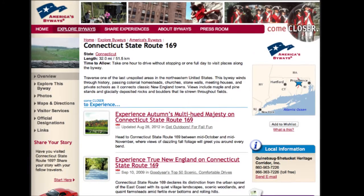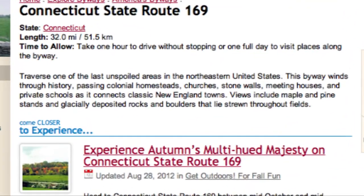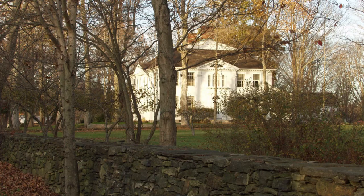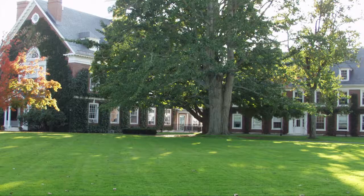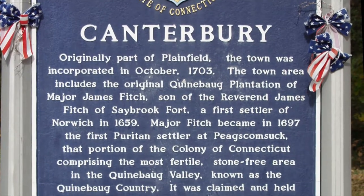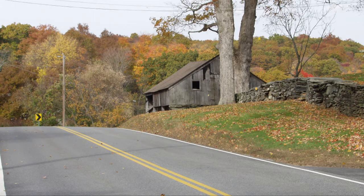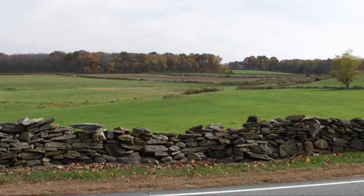The Scenic Byway's website describes it in this way: traverse one of the last unspoiled areas in the northeastern United States. This byway winds through history, passing colonial homesteads, churches, stone walls, meeting houses and private schools as it connects classic New England towns. We are very proud of Route 169 and wish all Scenic Byway travelers a rewarding and enjoyable experience.